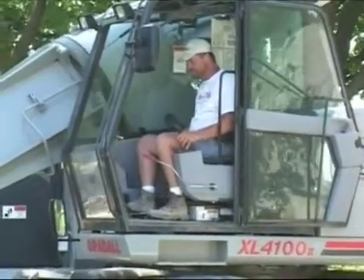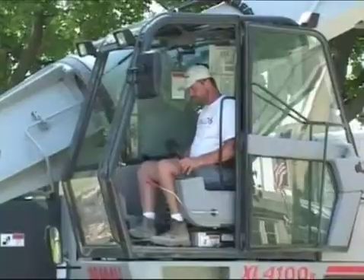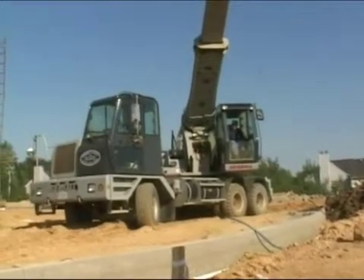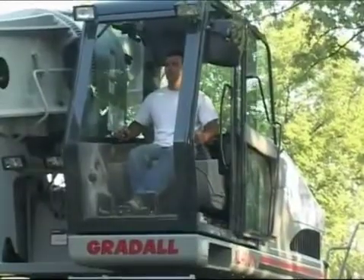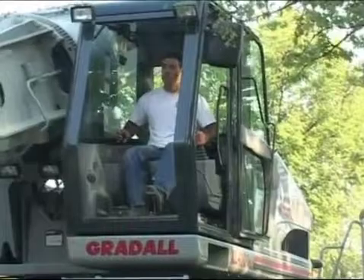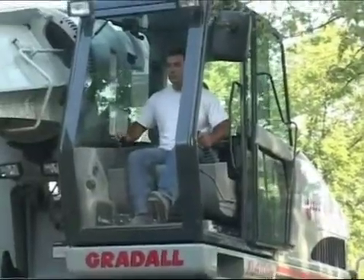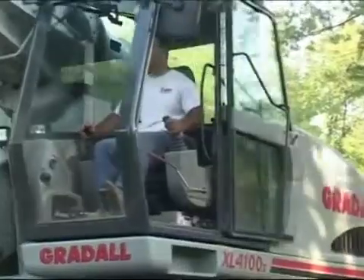Greatall excavator operation is designed to be more comfortable and efficient than ever. Cabs are larger, seats are bigger and more adjustable, and there are a range of choices for fresh air and air conditioning. Joystick controls are built into the armrests, and operators now have a choice of joystick patterns. In just a few minutes, operators can pick the pattern they find most comfortable and efficient — traditional Greatall, SAE, or DEER. That's a big advantage when it comes time to train new operators.